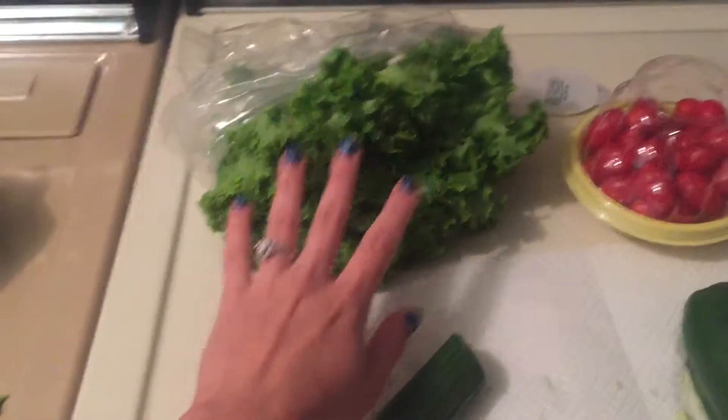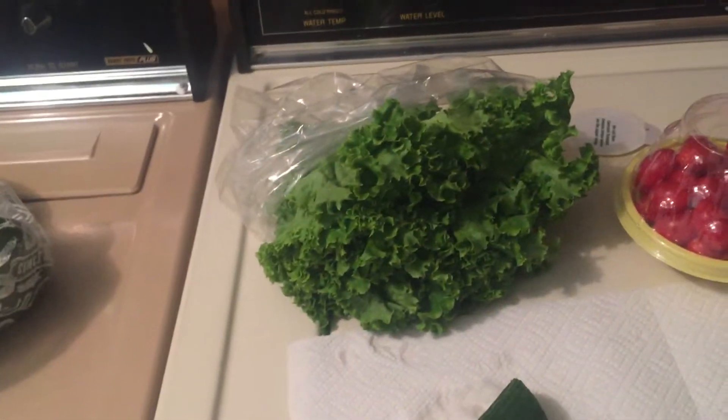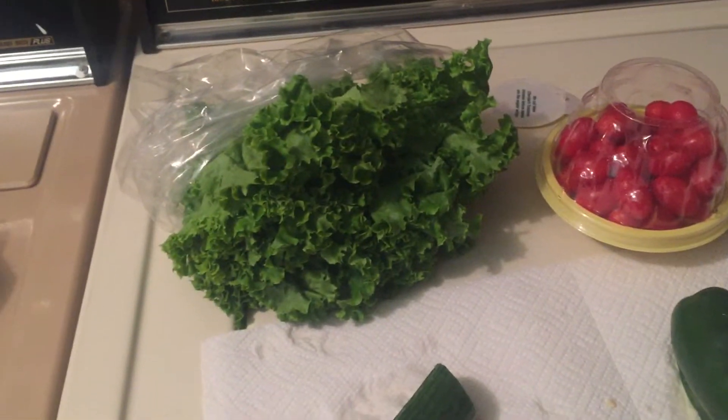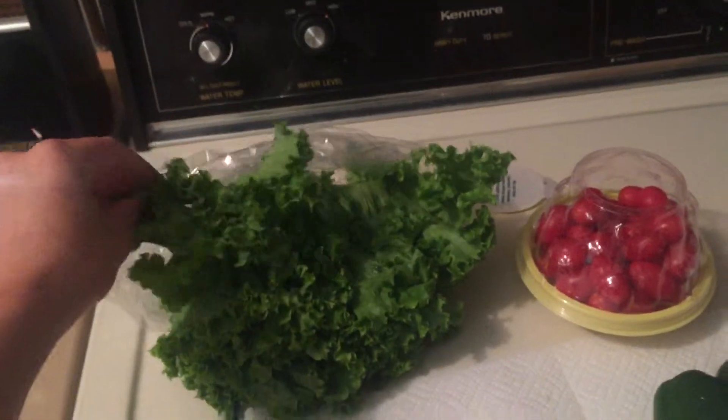Next is lettuce — this is a green leaf lettuce. There is also red leaf and romaine. I would never recommend feeding your guinea pigs iceberg lettuce as it has no nutritional value and it's really high in calcium, so I always feed my guinea pigs at least one green leaf lettuce and they love it.